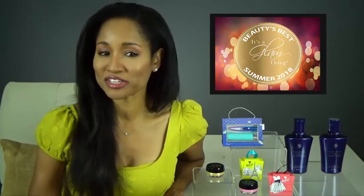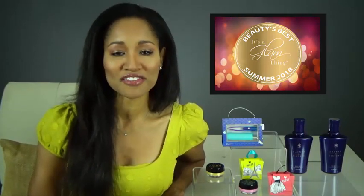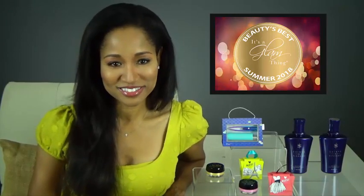For more of the It's A Glam Thing Beauty's Best Summer 2018 Picks that we know you'll love, be sure to check this out on social media, the UCAM Beauty app, and on our website. And if you enjoyed this It's A Glam Thing video, please be sure to give it a thumbs up and subscribe to our channel. Thanks so much for joining me — we'll see you next time. Bye!